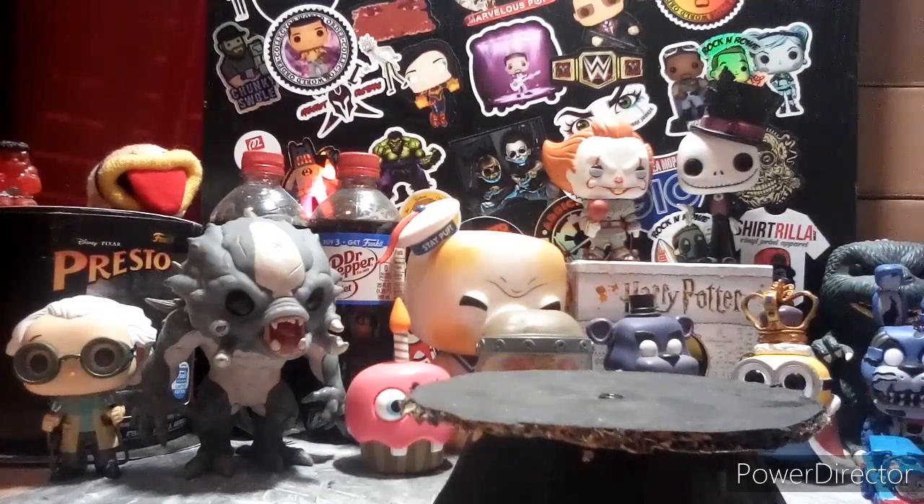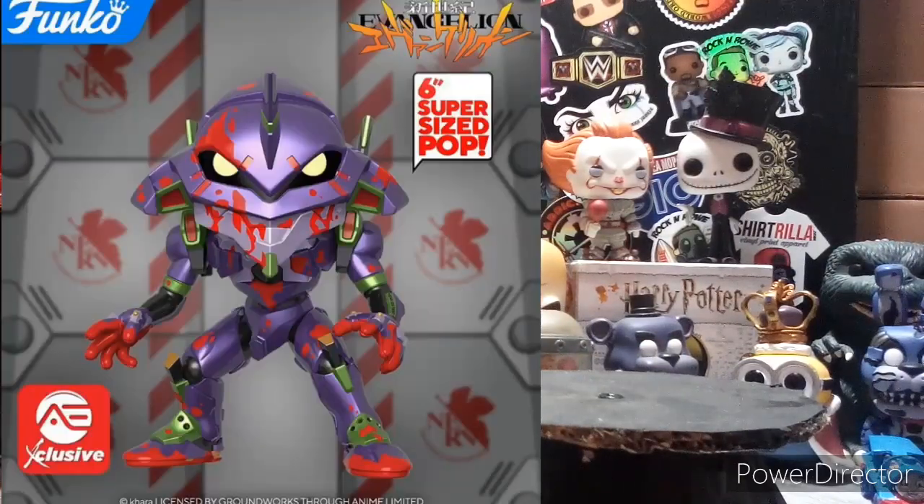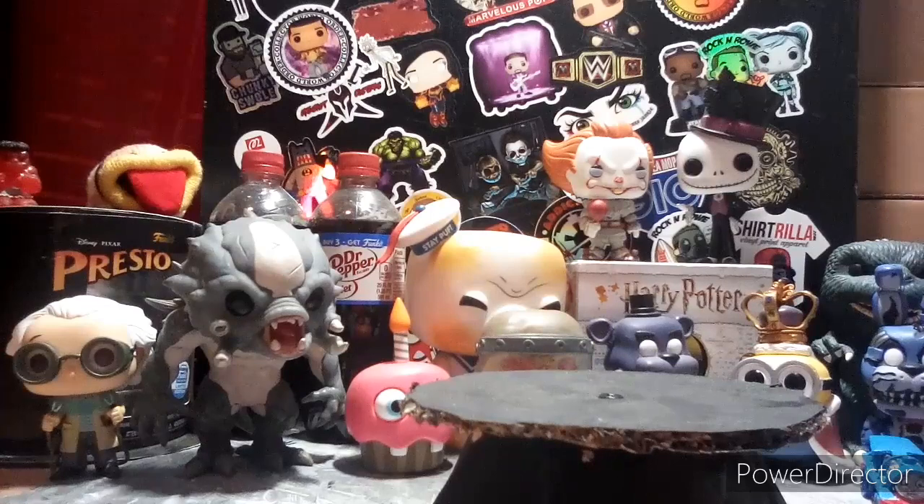We also have a six-inch Eva Unit 01 Bloody, and instead of being a Hot Topic exclusive, it'll be an Alice exclusive — you can preorder that now. I believe it's available at comic book stores.